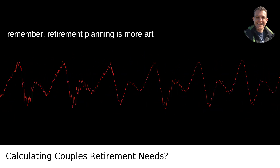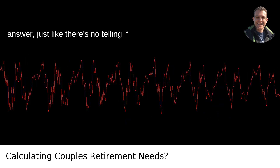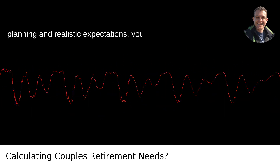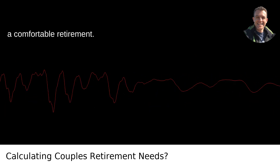Remember, retirement planning is more art than science. There's no absolute right answer, just like there's no telling if the Portland Trailblazers will ever take another NBA title. But with careful planning and realistic expectations, you and your partner can set yourselves up for a comfortable retirement.